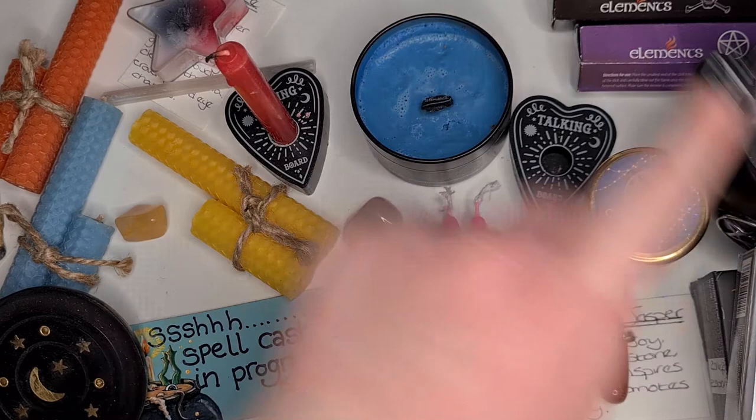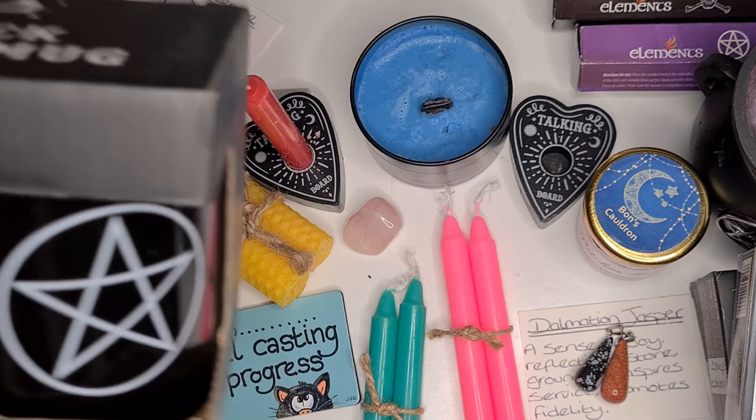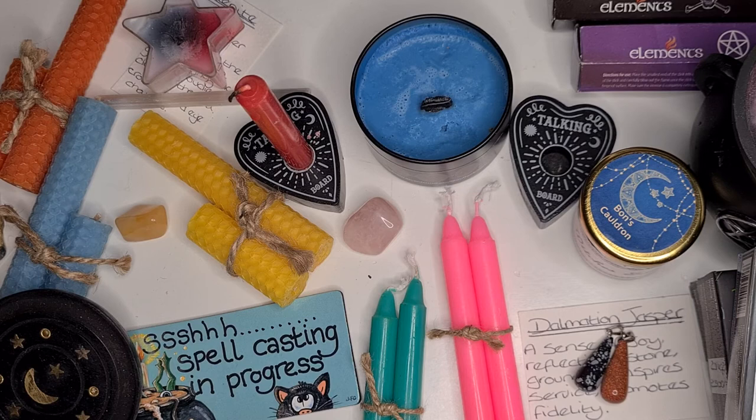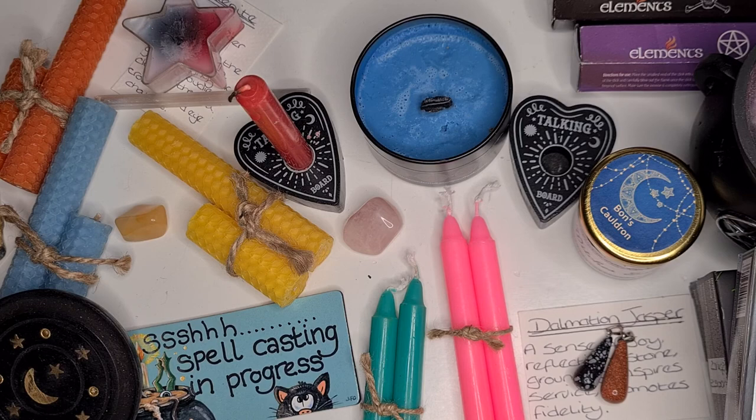So that's our haul from Bon's Cauldron! I'll leave a link in the description below as usual. Bonnie doesn't have an official website but she has a Facebook group, so I'll link that below, and I believe she's just got herself an Etsy store so I'll link that in the description as well. Feel free to head over there and leave her some love. I hope you all have a lovely time - I'll see you next time, take care everyone!